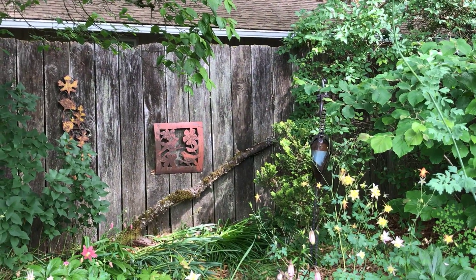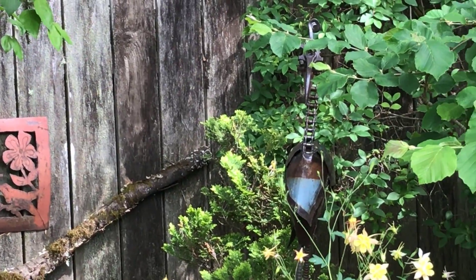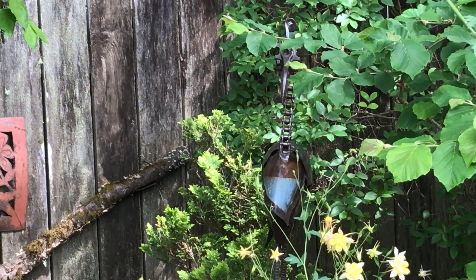Some of our garden art, including the heron where the wrens nested last May.